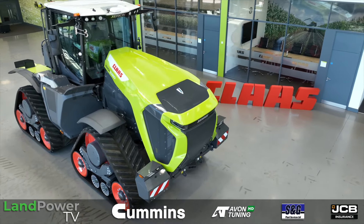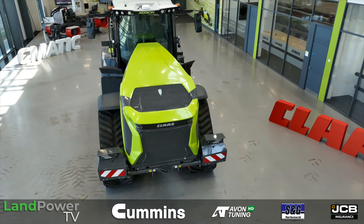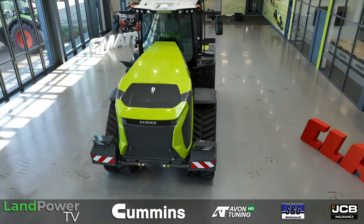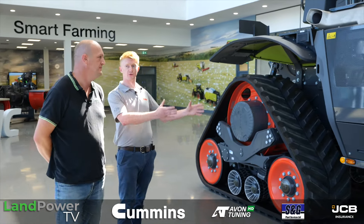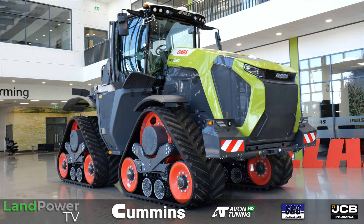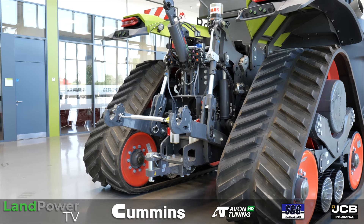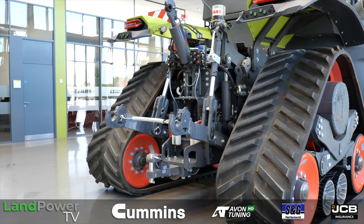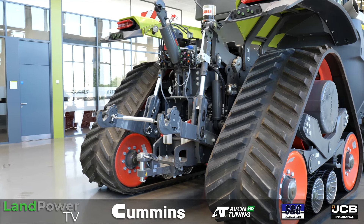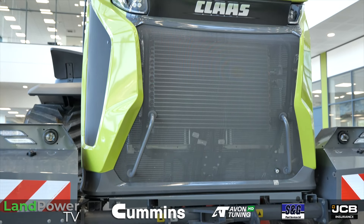For the new Xerion 12 Series, this is in another segment altogether. This is what we're calling our Xerion Terra Track. It's a sort of a fourth model. For the UK and Irish markets, we are only going to have the tracked version — we're not going to be selling the wheeled version here in the UK. In terms of models for the UK, it's the 12.650 as the top model at 653 horsepower and 3,100 Newton metres of torque at the flywheel. Then there's the slightly smaller sister model, the 12.590 at 590 horsepower. The machine as it stands at the moment is 25.5 tonne, without any extra ballast.